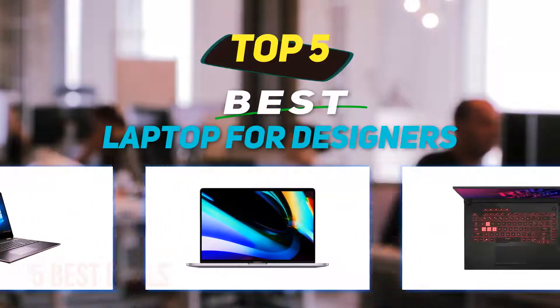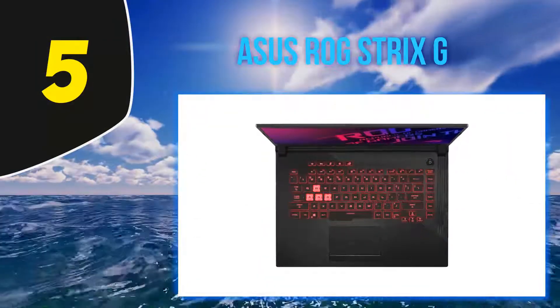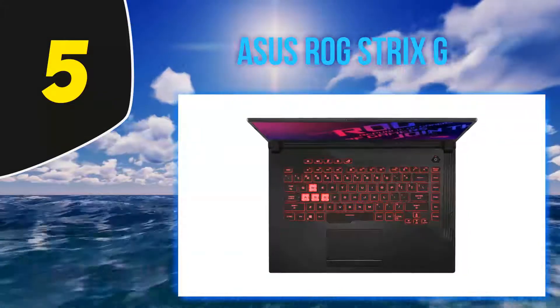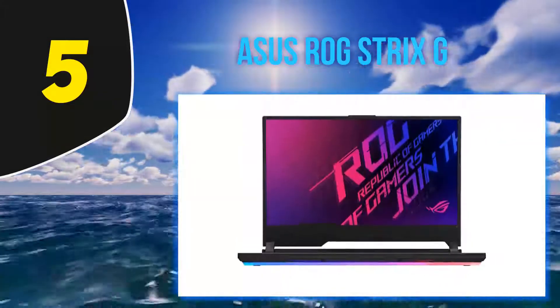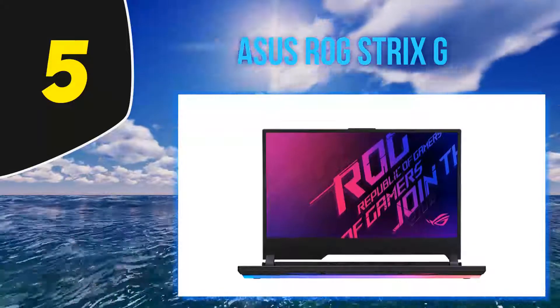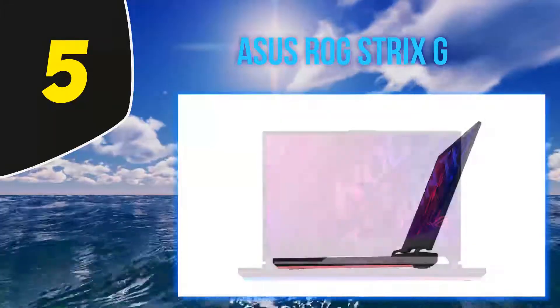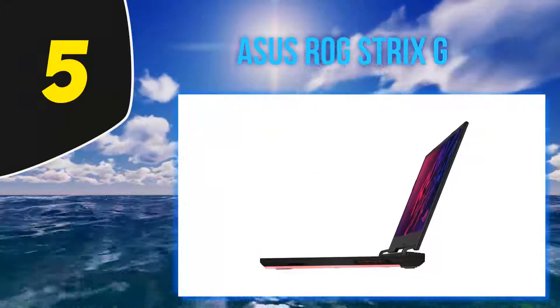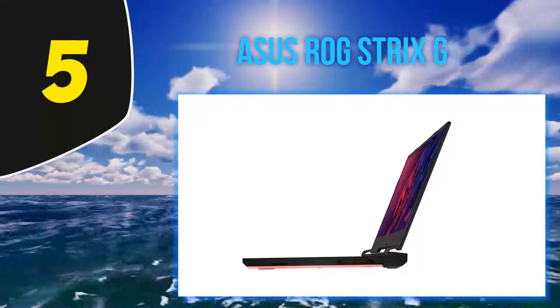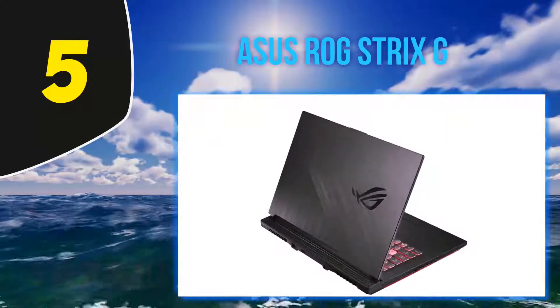Starting at number 5, the ASUS ROG Strix G. You must be very careful while selecting mid-range notebooks for designing, as you would want to spend the money wisely based on diverse professional preferences. If your requirements are strictly restricted to diverse forms of product graphics, logo designing, UI structuring and more, the ASUS ROG Strix G is the perfect option.